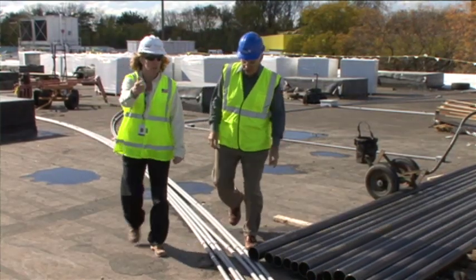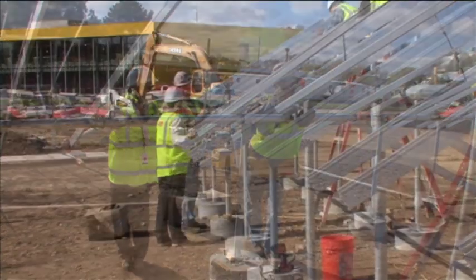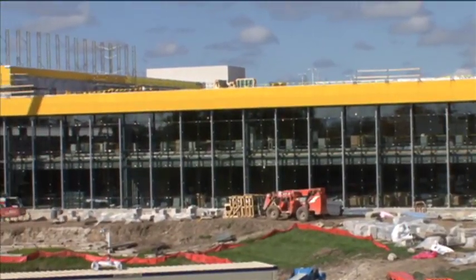The environmental demands of the projects that I worked on early on at Johnson Controls were much different than they are today. After being here for 31 years, sometimes I pinch myself and think that this is like the dream project.